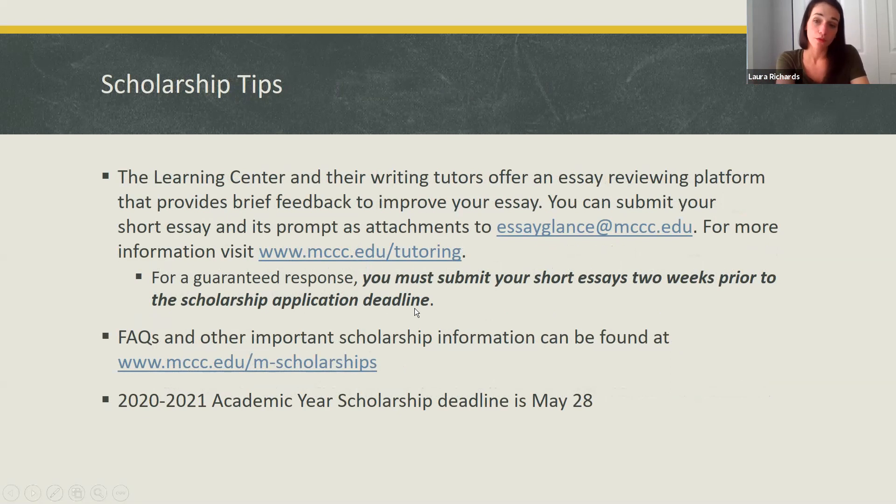The Learning Center and the Writing Tutors offer an essay reviewing platform that provides brief feedback to help improve your essays. You can submit your short essay to essayglance@mccc.edu. There's also more information at mccc.edu/tutoring. To make sure you get a guaranteed response, submit your short essays two weeks before the scholarship application deadline, which is May 28th. You can find frequently asked questions and other important scholarship information at mccc.edu/mscholarships. The application deadline for the full academic year — fall and spring scholarships — is May 28th.